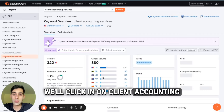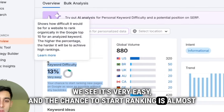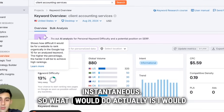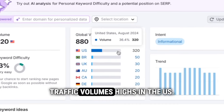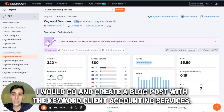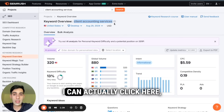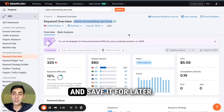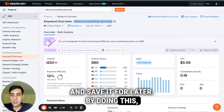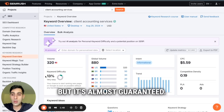We'll click in on client accounting services. We see it's very easy, and the chance to start ranking is almost instantaneous. Traffic volume is highest in the US. If I was a US business, I would go and create a blog post with the keyword client accounting services — it's as simple as that. Within the tool, I can actually click here, add the keyword, and save it for later. By doing this, you might only capture some of this 320 search volume, but it's almost guaranteed.